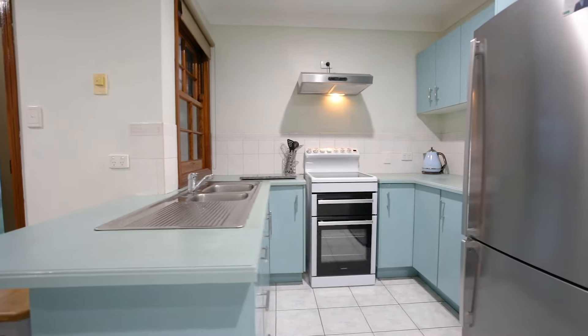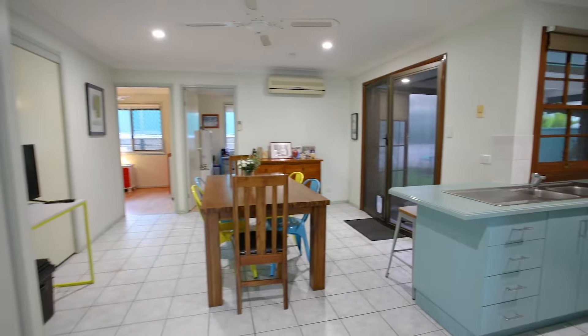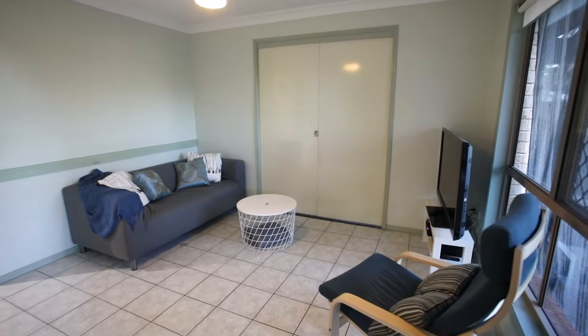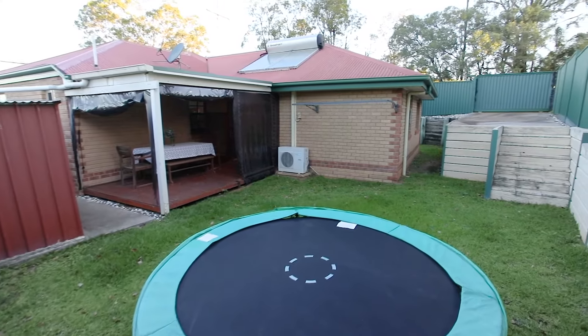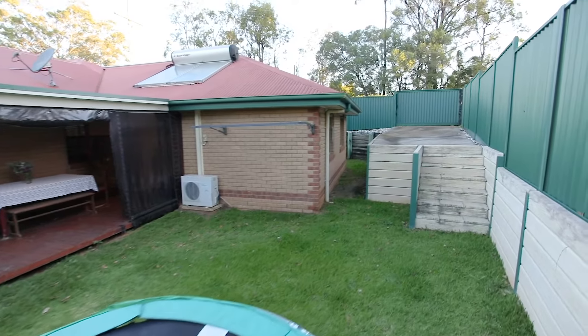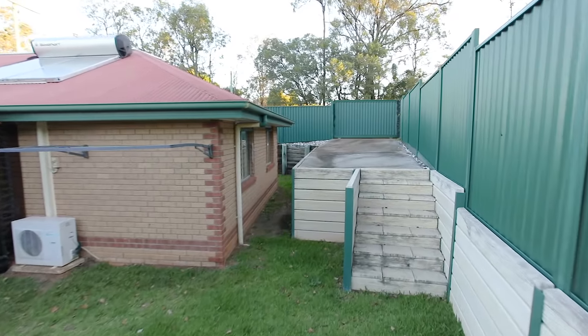The kitchen is at the heart of the home, overlooking the open plan living area, and a spacious second living area is also a feature. Outside you will find an undercover patio, shed, and secondary street access to park the ute, boat, or trailer.